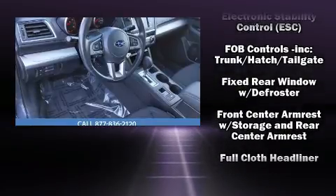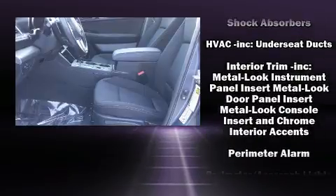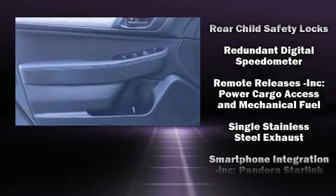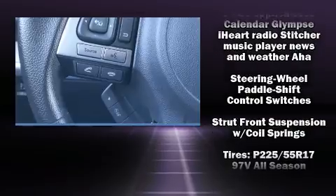Four-wheel disc brakes with ABS round out the safety package. When road conditions become unpredictable, rely on all-wheel drive to maintain outstanding control. It also arrives with a Carfax history report, providing you peace of mind with detailed information.